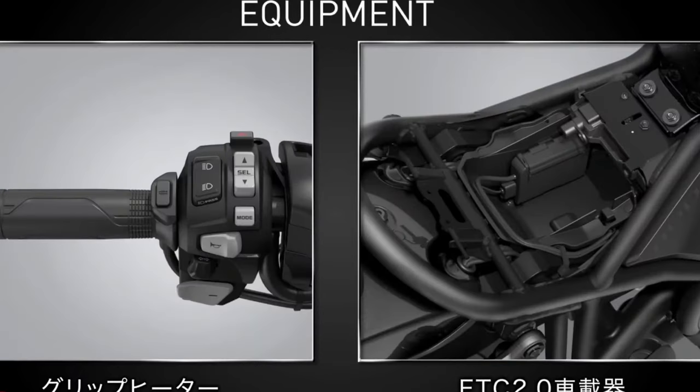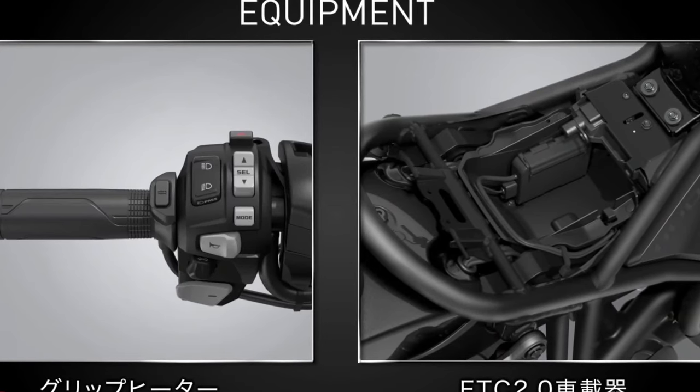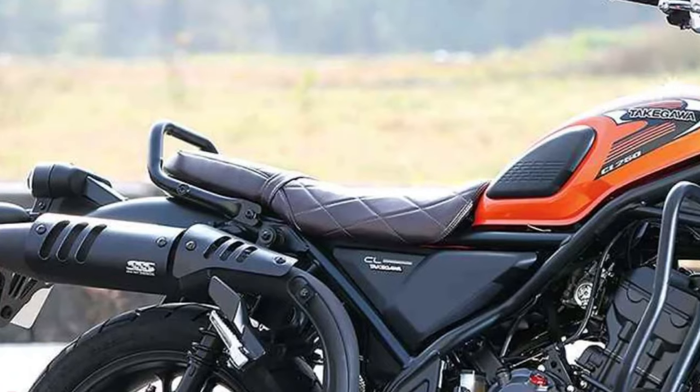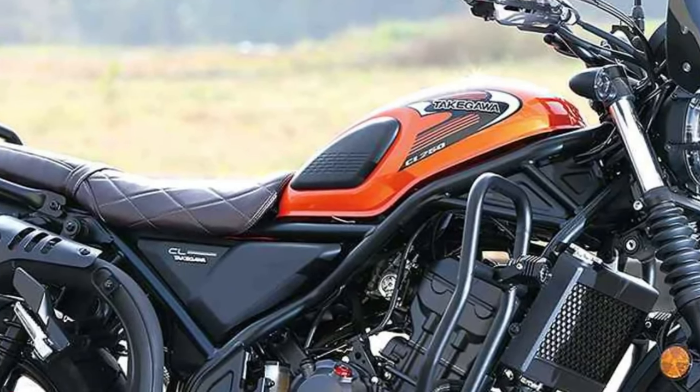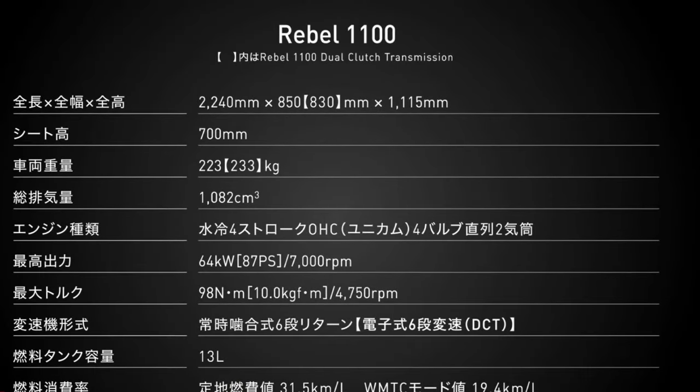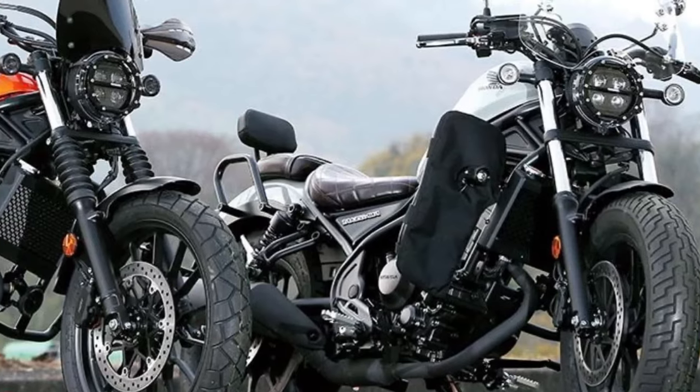The price of the 2024 Honda Rebel 1100 will be $9,999 in the USA. All specs, features, and price on this page are unofficial; official price and specs will be updated on official announcement. The 2024 Honda Rebel 1100 will be launched in 2023.